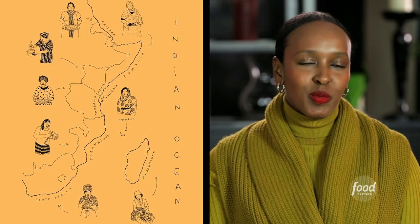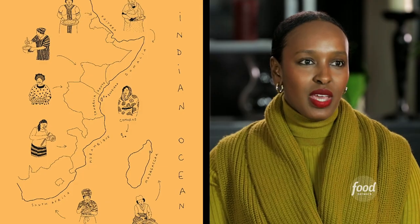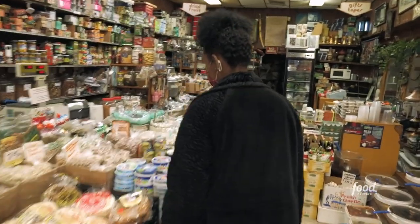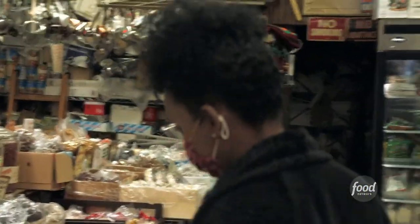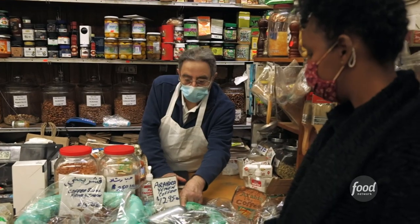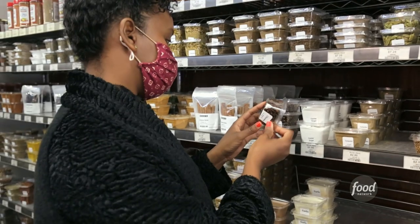Somalia is at the tip of the horn of Africa — the capital is Mogadishu, where I was born. We have the longest coast in inland Africa. We are heavily influenced by the Yemenis and the Italians. We are really lucky in that we're right there on the Indian spice trade, so a lot of our food is reflective of that — cardamom, cumin, cinnamon, cloves, turmeric.